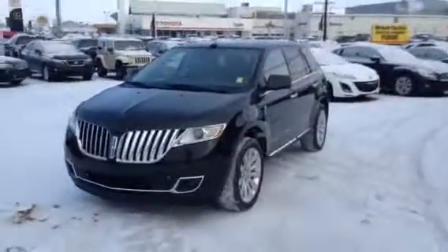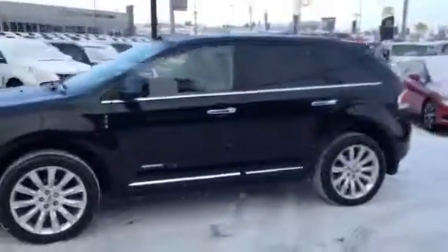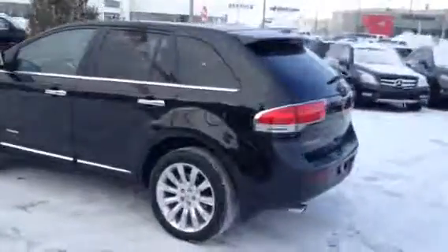Hi John, my name is Mike here from Titan Automotive. I want to thank you for the email on the 2011 Lincoln MKX. This unit is in great shape, so I wanted to make a video and get it all cleaned up for you so you can see just how nice a condition this thing is.